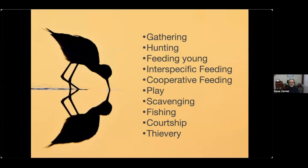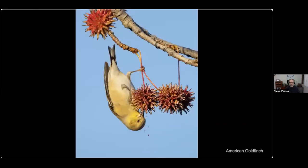Here's a general idea of what we're going to cover: food gathering — birds that eat seeds and berries — then hunting, which is maybe a little more dramatic, feeding young, interspecific feeding, cooperative feeding, birds playing with food, scavenging, water birds getting prey from water, courtship feeding, and finally thievery.